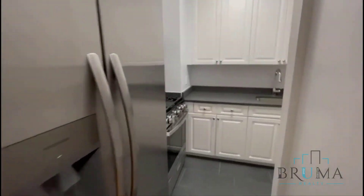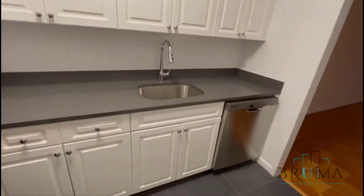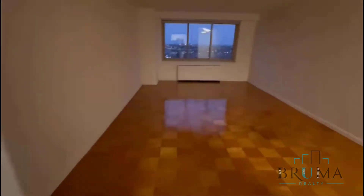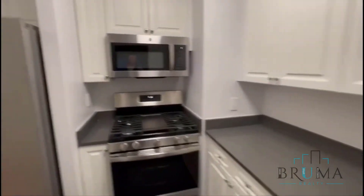We've got the kitchen with a nice oversized fridge, five-burner oven, full-size appliances. You've got a dishwasher, stainless steel, built-in microwave, and great cabinet space. And this takes you back into the living room.